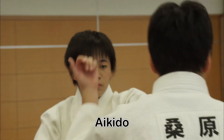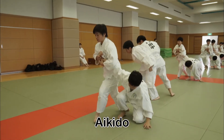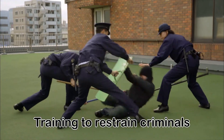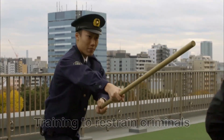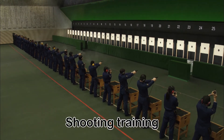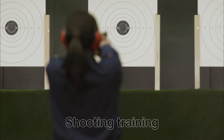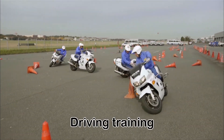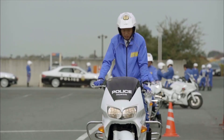Female police officers also practice aikido. They look so tough! Even after graduating from the police academy, they go through rigorous training to gain the skills they need to make arrests and use guns.